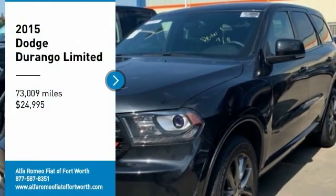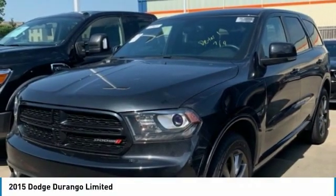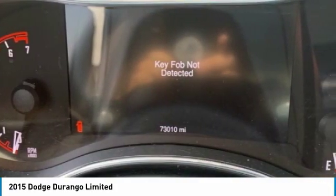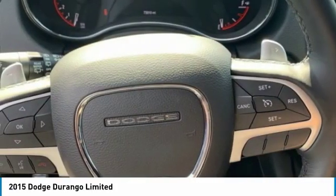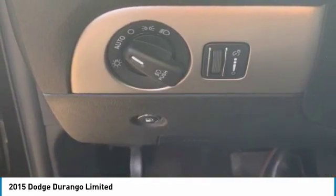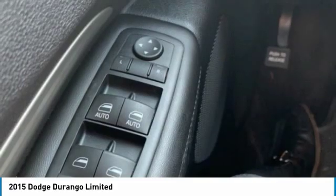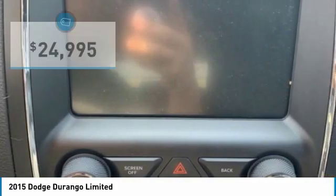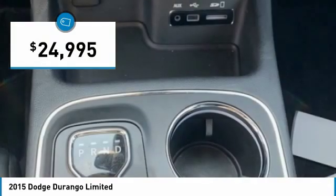We are pleased to show you the 2015 Durango. The Durango allows you and your family to travel in style and comfort. It offers more interior room than most midsize SUVs and has an available third row of seating. Underneath are sturdy body-on-frame mechanicals and the option for a powerful V8 engine, and is priced below $25,000.